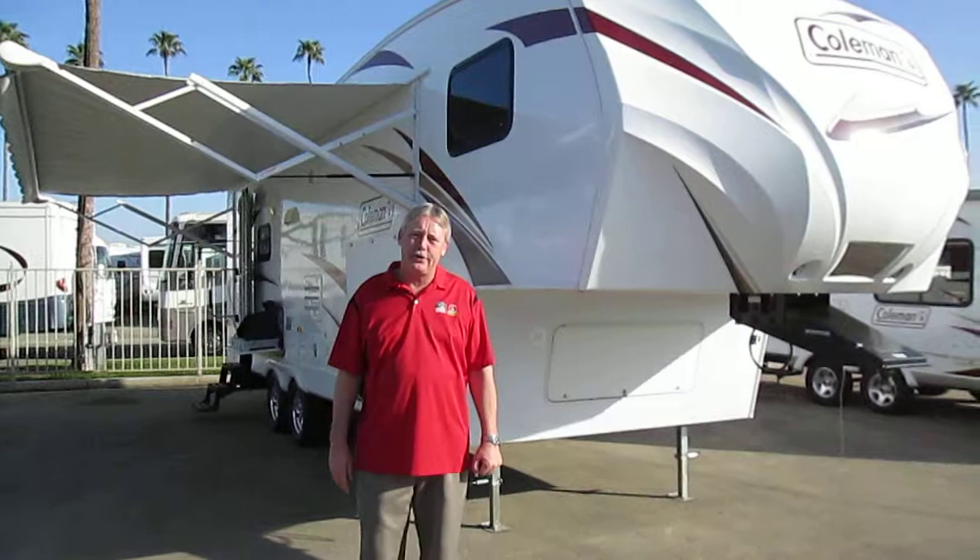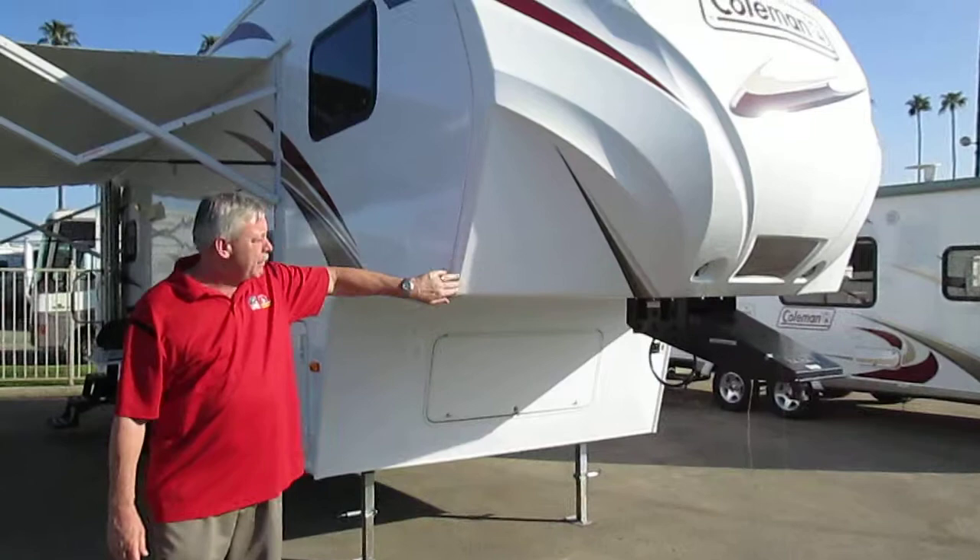I'd like to point out our 2012 Coleman model 259 to show you a few features on this coach. One of them is the fiberglass cap with the tapered ends for the short bed pickup truck.